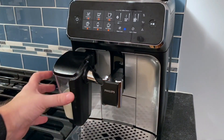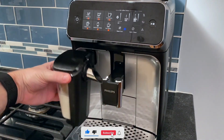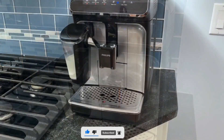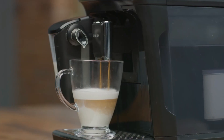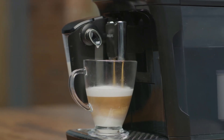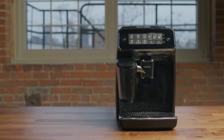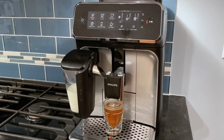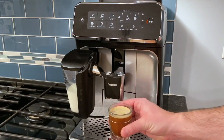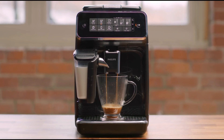With the Philips 3200 series, easily make up to five black and milk-based coffee varieties at the touch of a button. Enjoy the delicious taste and aroma of coffee from fresh beans at the perfect temperature. It may be more expensive than some beginners want to spend on a first-time espresso maker, but the price is reasonable overall. Thanks to AquaClean, enjoy transparent and purifying water by changing the filter after being prompted by the machine. You will not need to descale your device for up to 5,000 cups.